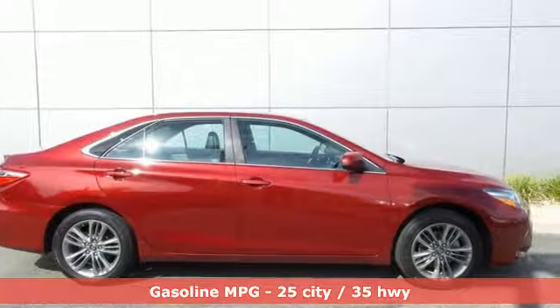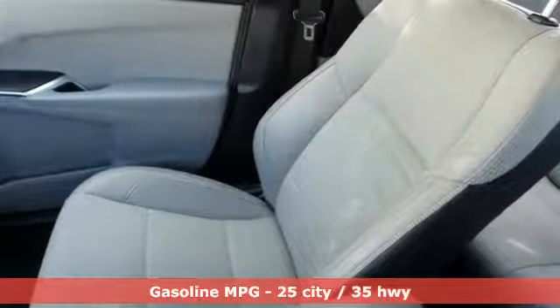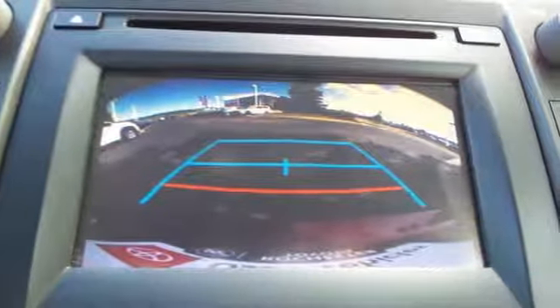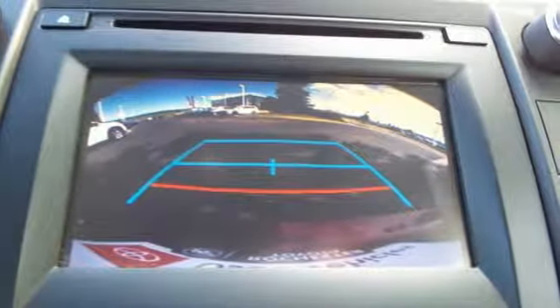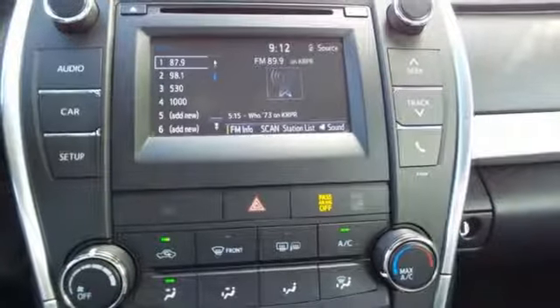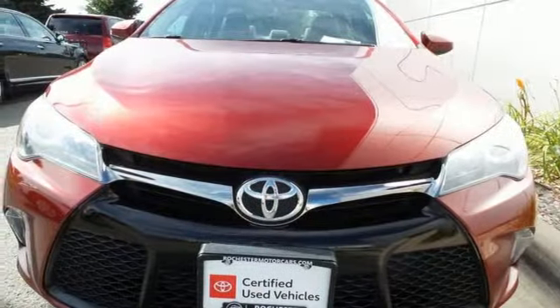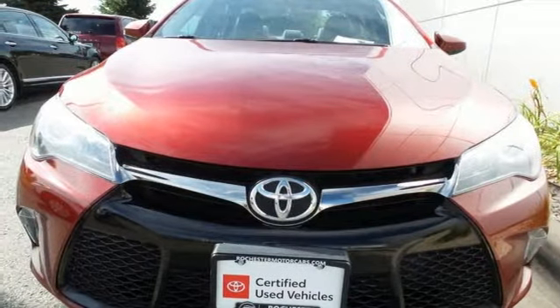Streaming audio, power heated mirrors, leather steering wheel, wireless phone connectivity, manual tilting steering column, inline four-cylinder engine, aluminum wheels, gas pressurized shocks, and automatic transmission. Driving is believing. Test drive it today.